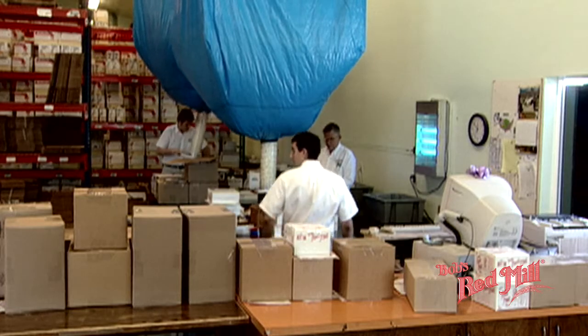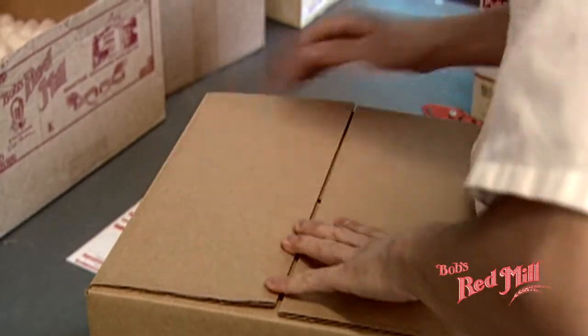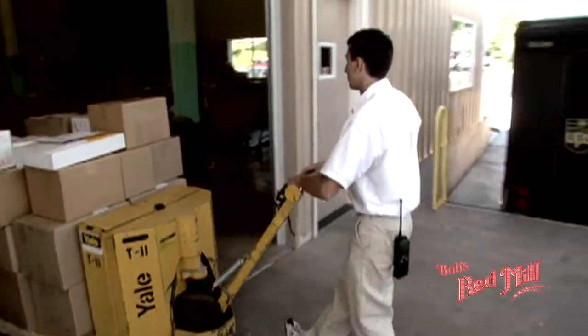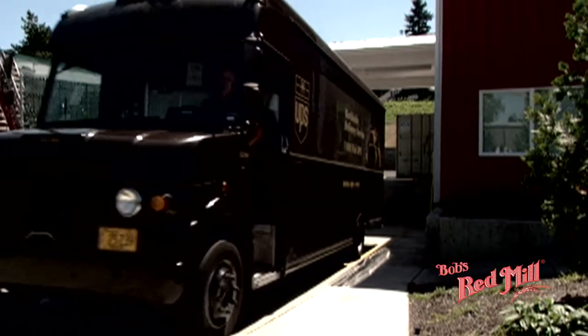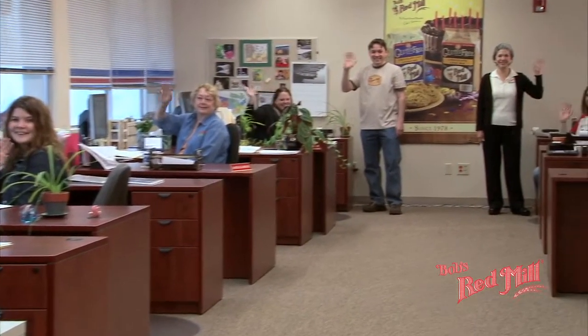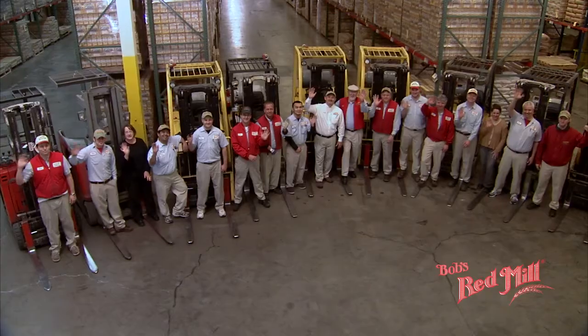If you cannot find your favorite Bob's Red Mill product at your local store, all of our products can be ordered online or over the telephone. We stay busy shipping our many products directly to home cooks and health food enthusiasts around the country. We wouldn't be where we are today without our team of dedicated folks who make up the Bob's Red Mill family — from receiving, cleaning, and milling, to testing, packaging, and shipping — all sharing a common drive to make the finest whole grain products available anywhere.